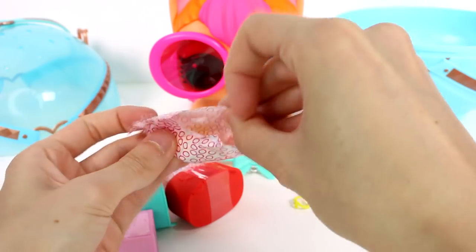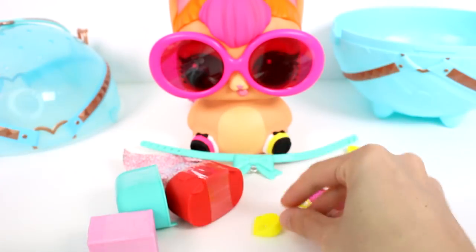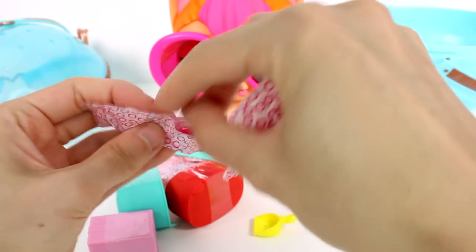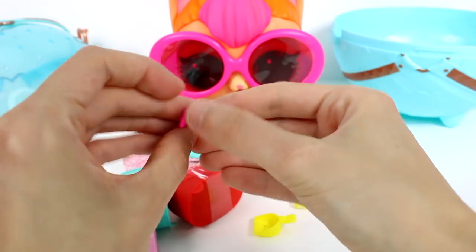Let's see what's next. We have a little yellow scoop — a bun bun scoop. And a pink thing — it's like a little bow. That's adorable.